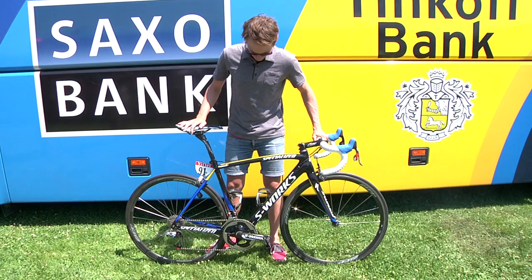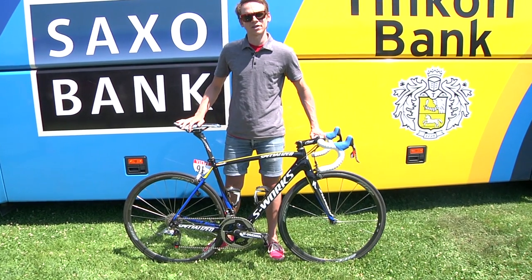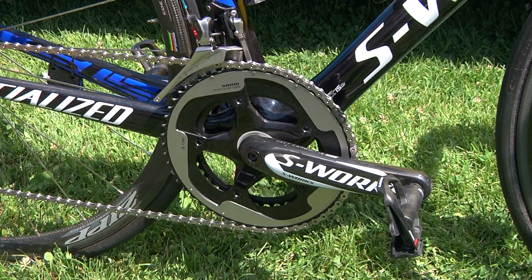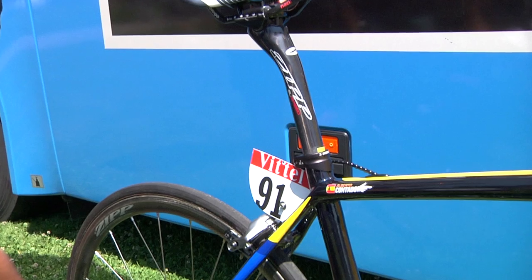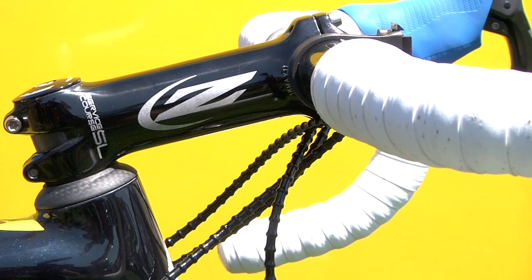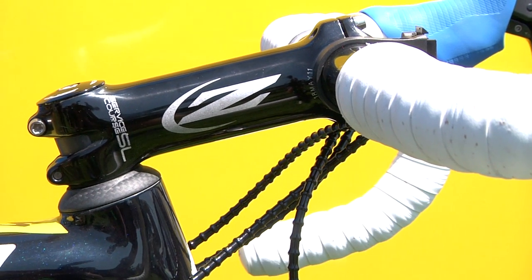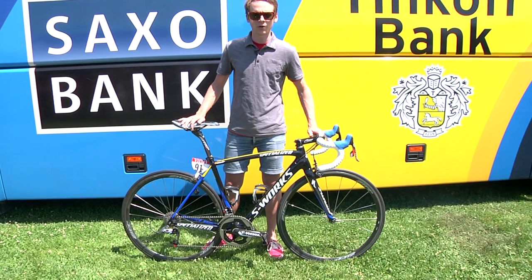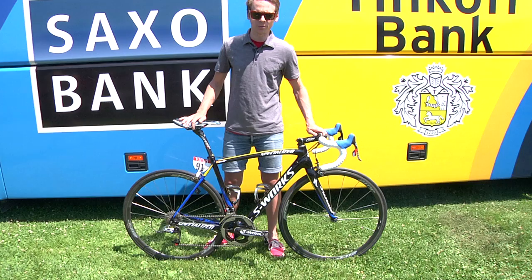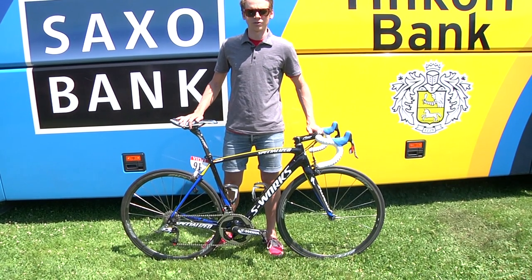Some of the highlights in terms of component spec: he uses SRAM RED and Zipp Service Course components. You'll notice an aluminum handlebar. A lot of riders choose the aluminum handlebar because with the minimum UCI weight requirement, a carbon bar would be a bit too light as well. The aluminum is perhaps arguably more durable if you have a crash.